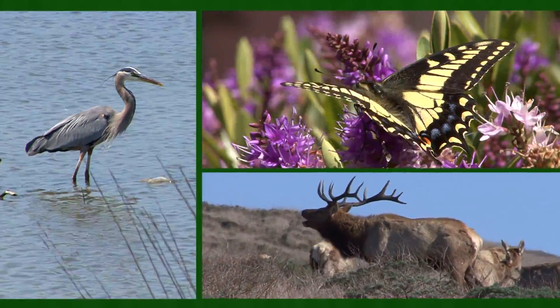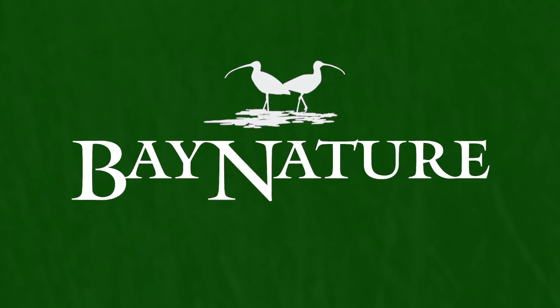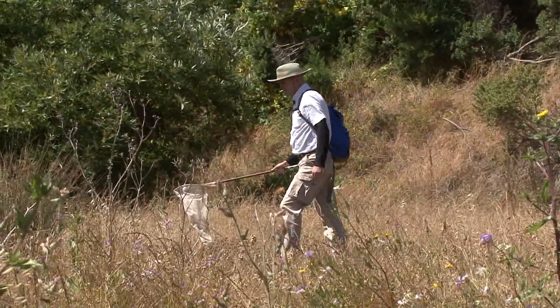Exploring, understanding, and celebrating the natural world of the San Francisco Bay Area. Bay Nature on the Air. A lepidopterist is a person who studies butterflies and moths.